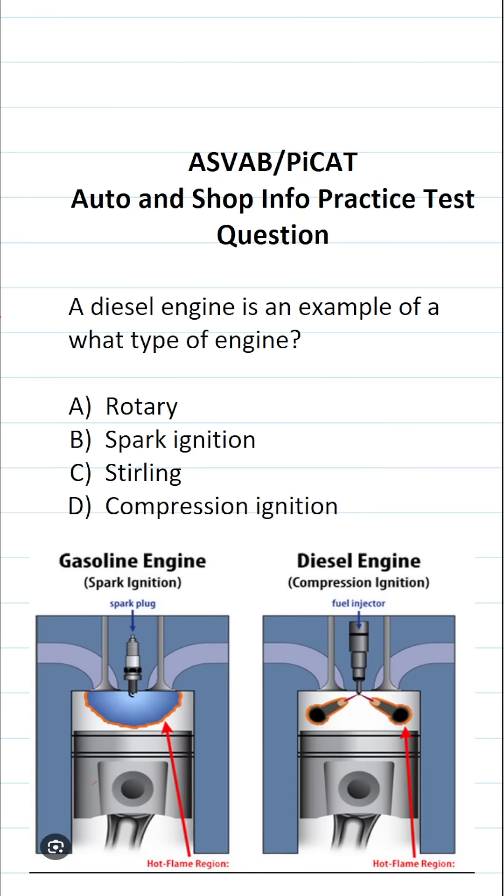This automotive and shop information practice test question for the ASVAB and PiCat asks: a diesel engine is an example of what type of engine? A. Rotary. B. Spark ignition. C. Stirling. D. Compression ignition.